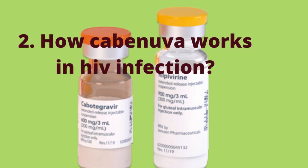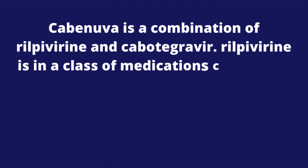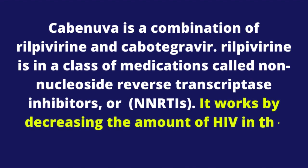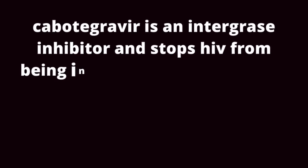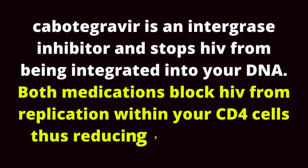2. How Cabenova works in HIV infection. Cabenova is a combination of rilpivirine and cabotegravir. Rilpivirine is in a class of medications called non-nucleoside reverse transcriptase inhibitors, or NNRTIs. It works by decreasing the amount of HIV in the blood. Cabotegravir is an integrase inhibitor and stops HIV from being integrated into your DNA. Both medications block HIV from replication within your CD4 cells, thus reducing your viral load.